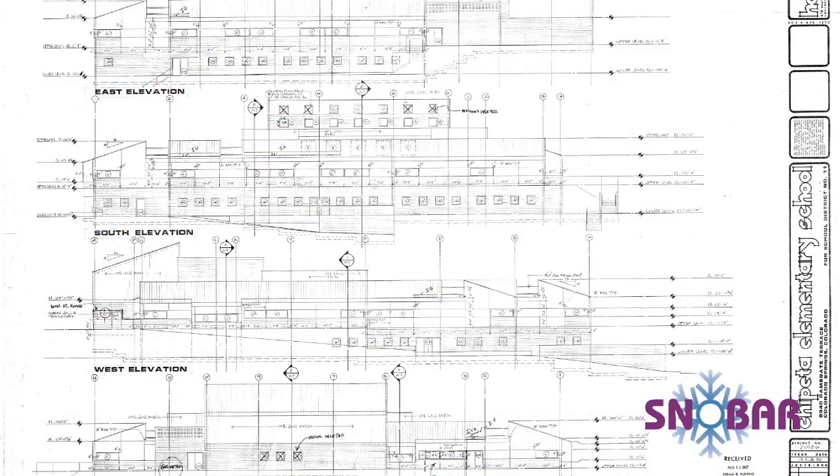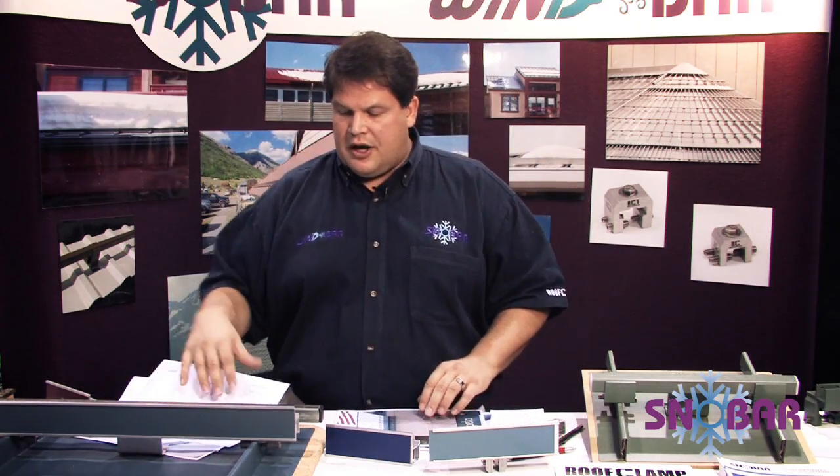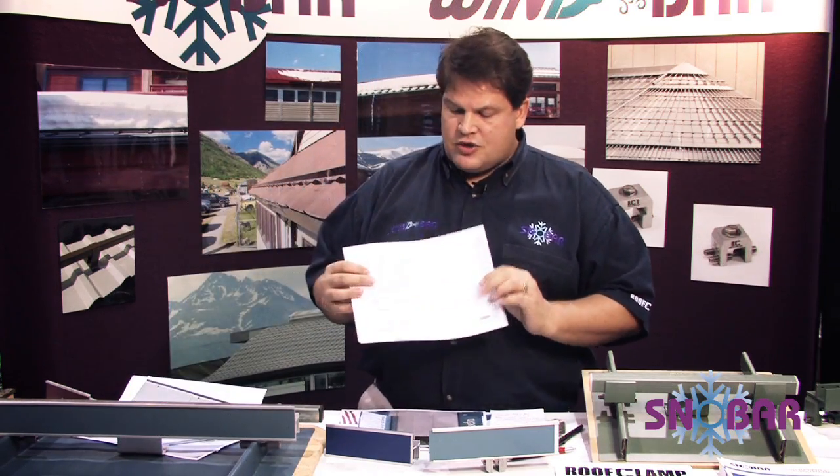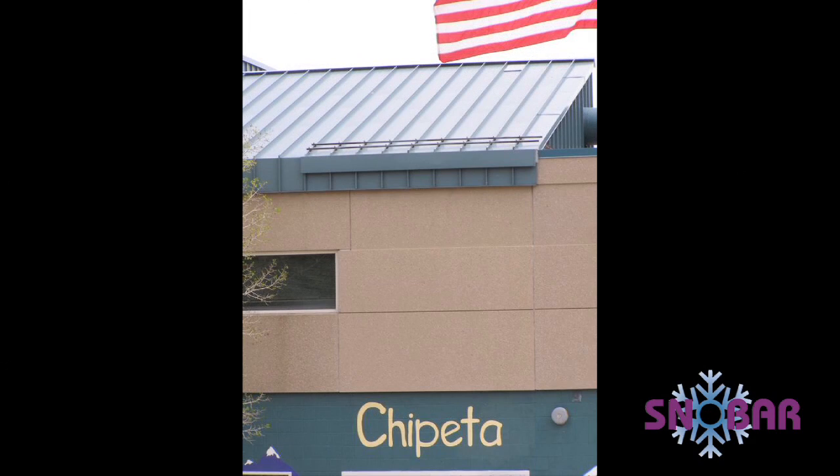Then in 1987, Riddell & Company sold a metal roofing job down in Colorado Springs at Chapita Elementary. They used a standing seam product and really wanted ice guards or snow guards over the doorways. You can see from this plan in 1987 that the architect specified ice guards. So the installer of the metal roof developed a clamp system using the same bar joist clamps to go on the metal roofing.